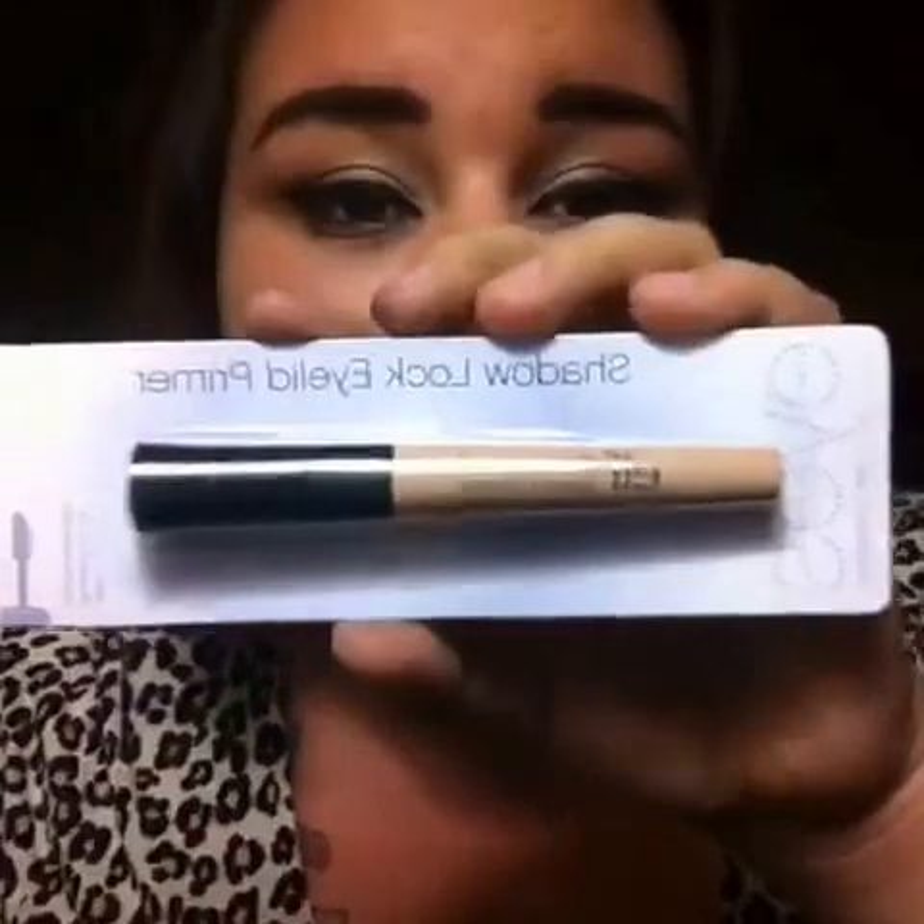Next I got another primer — I got two primers without even thinking about it. But this one's an eyelid primer so I guess it's a little bit different. I think it was only two or three dollars. It's the eyelid primer in the color Sheer. It's a little bit lighter than the concealer. The packaging is pretty nice on this one. Can't wait to use that.